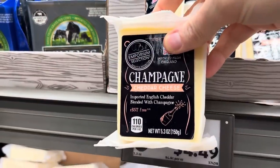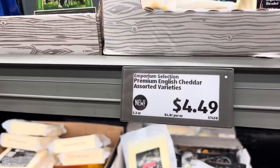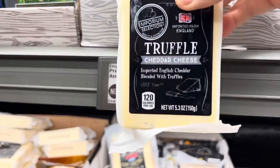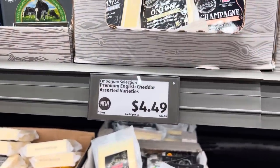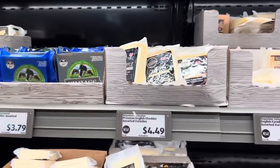Champagne cheddar cheese — imported English cheddar blended with champagne — $4.49 for that one. We also have balsamic onion cheddar cheese and truffle cheddar cheese. It is the season of cheese over here at Aldi! The last few weeks we've been inundated — we've been blessed with it. Let's say that.